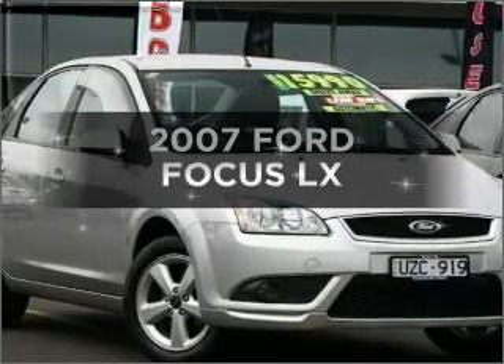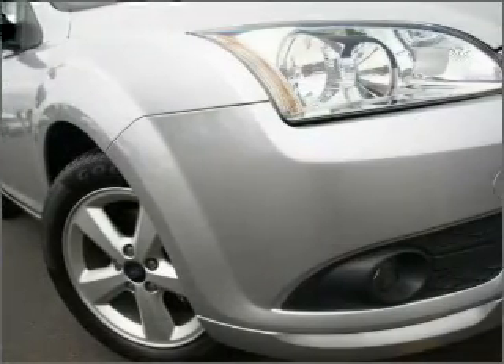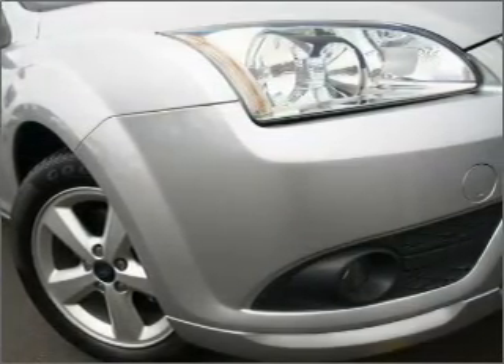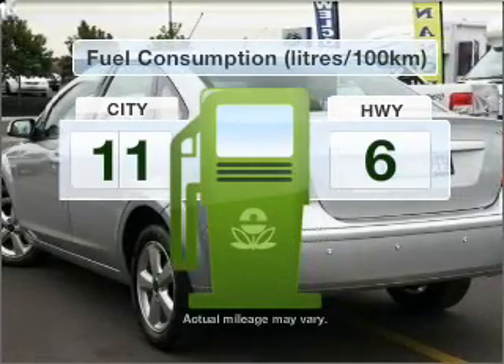Presenting the 2007 Ford Focus. You could be in the driver's seat of this impressive vehicle with an efficient four-cylinder engine that responds smoothly to its automatic transmission. Optimise your fuel economy with this vehicle.